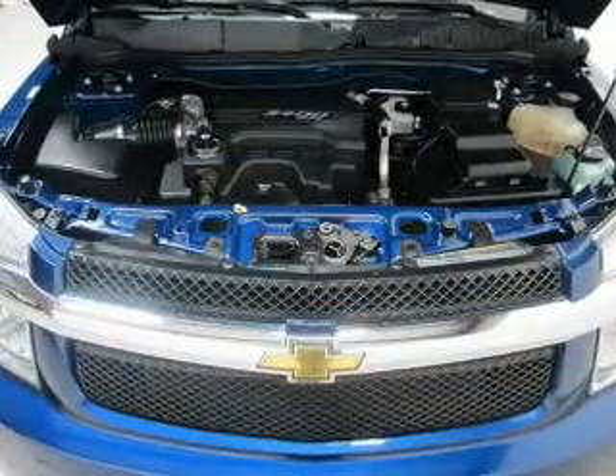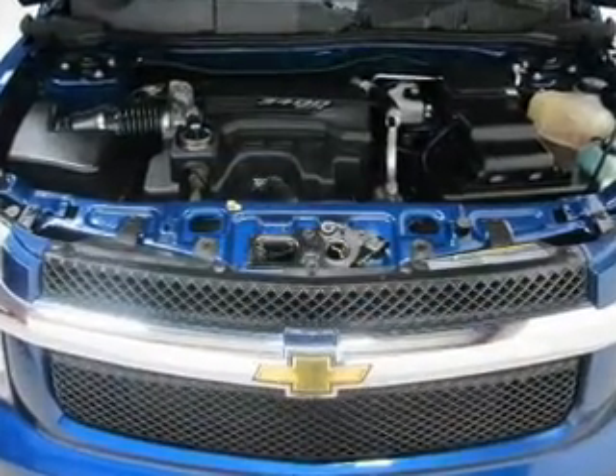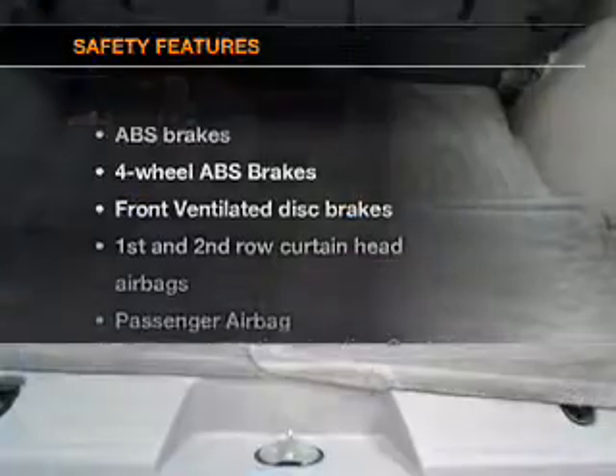Keyless entry, power door locks, power windows, cruise control, an AM/FM stereo with a CD player, satellite radio, and power mirrors. If safety is a high priority, rest assured knowing top safety components are included.